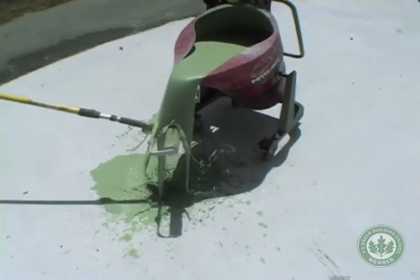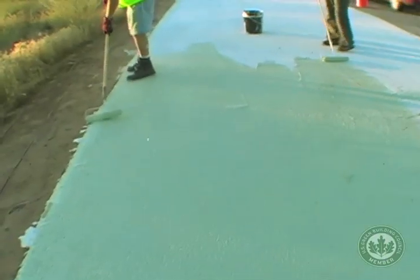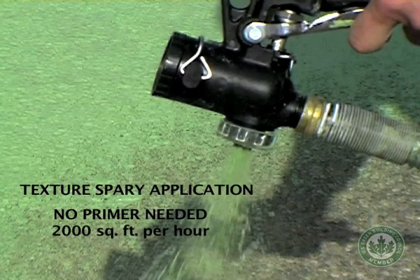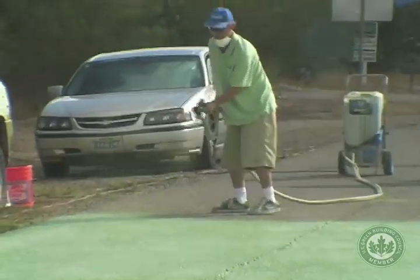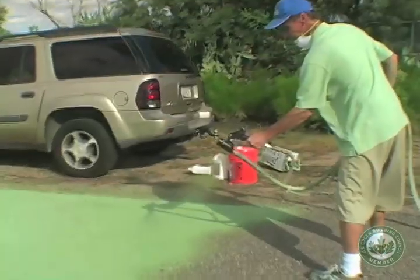Emerald Cities' cool coating is a simple pour and roll-on application. The finished surface can be opened to traffic within four hours.